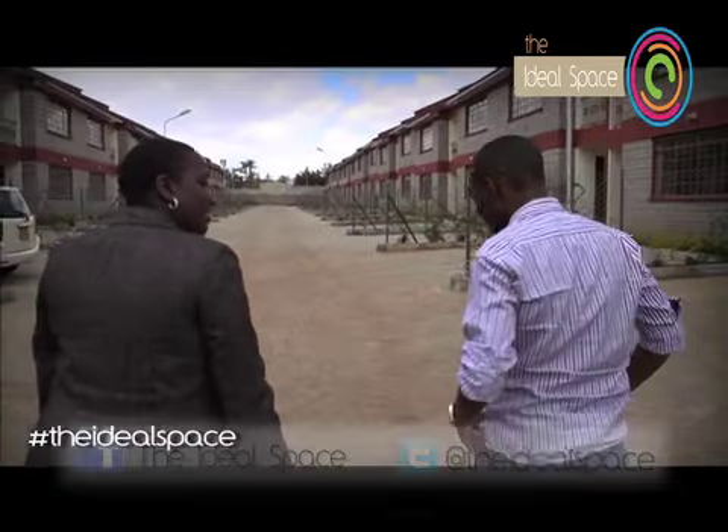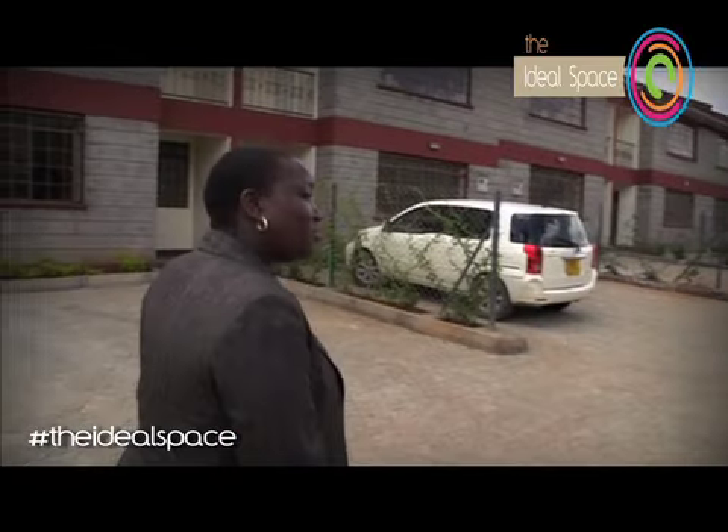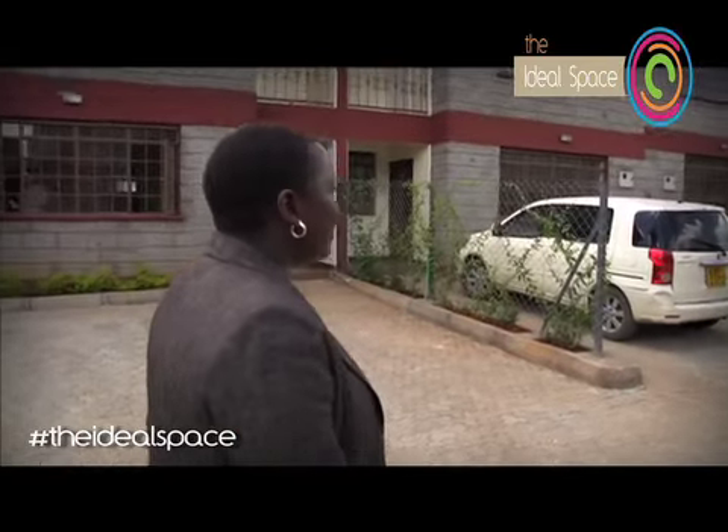Welcome to our property. It is quite big — it is comprised of 30 units. It is a good property outside Nairobi, yet we built it like you're still in the city.